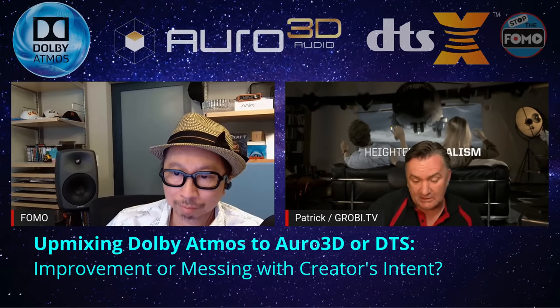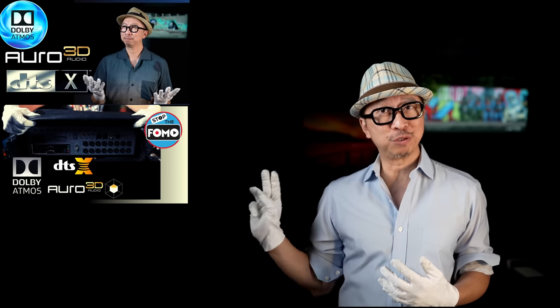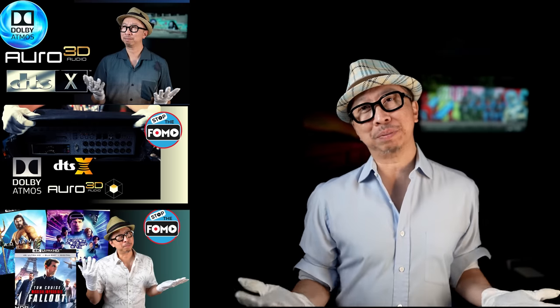If you have any more questions, Patrick Schapper's live Q&A follows right after this video, where you can ask about any details from all three videos. If you missed the live session, there's a replay available. If you like this content, please click like or subscribe for more. Until next time — stop the FOMO.